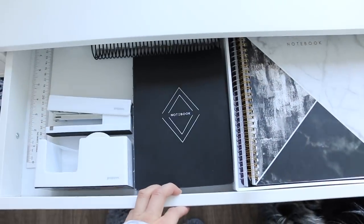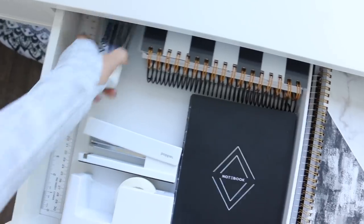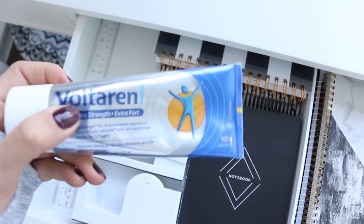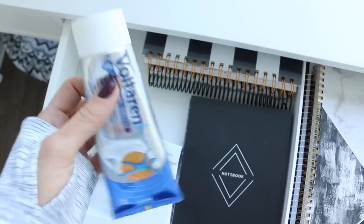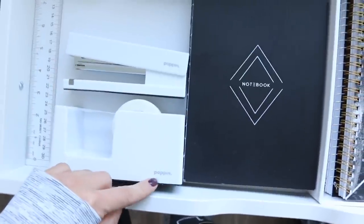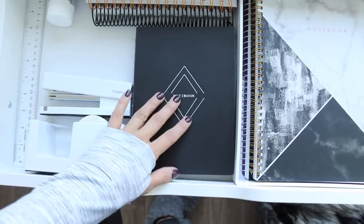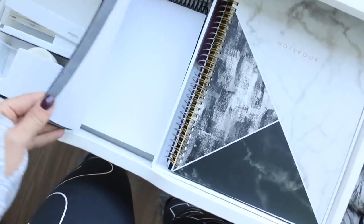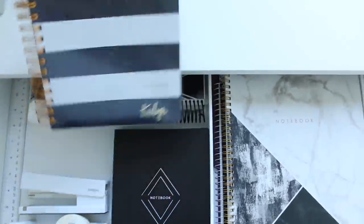For the second drawer, I keep more of the notebooks and agendas that I actually use. I have my ruler in here. This is just a muscle relaxer that Greg left here once — I keep it because I honestly get such a sore neck from editing videos. I have my stapler and tape dispenser, both by a brand called Poppin. I like them because they're solid white, fitting the black and white theme. I got them off Amazon. Next to that I have a planning notebook without any lines, which I use kind of like a bullet journal — freehand everything.